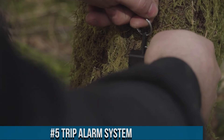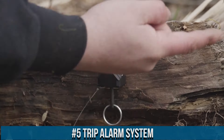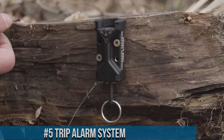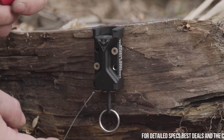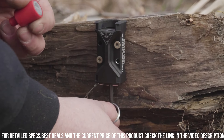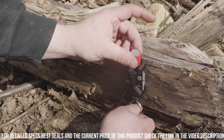Number 5: Trip Alarm System. A practical and effective solution to enhance your security and safety. This versatile device is designed to alert you of potential intruders or unexpected movement in your surroundings. The Trip Alarm System features a simple and adjustable mechanism that can be easily installed in various locations, such as doors, windows, or outdoor areas. When triggered, it emits a loud and attention-grabbing sound, instantly alerting you and deterring potential threats.